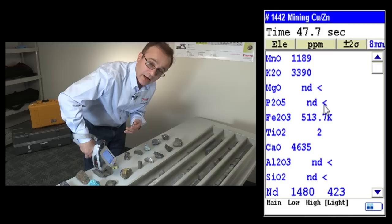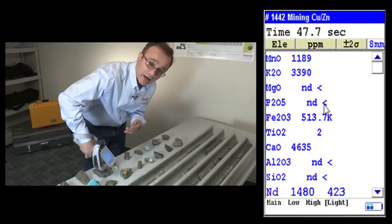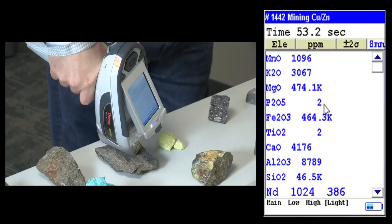You'll hear a beep after a certain time that you can adjust. In 60 seconds, the analysis will stop and then we can view our results.